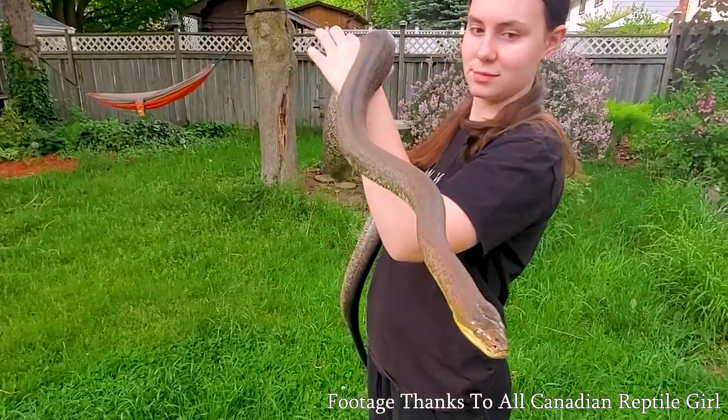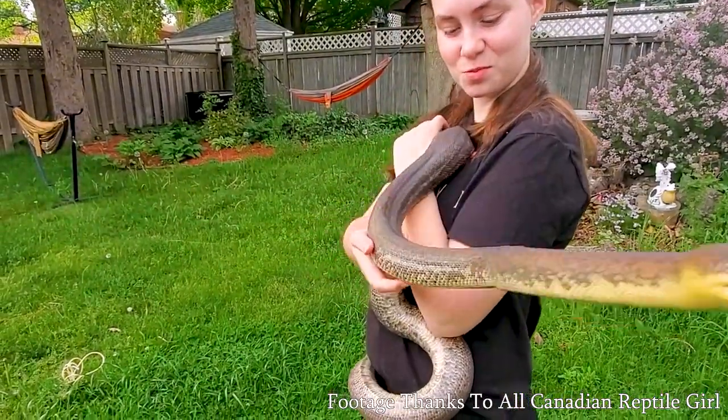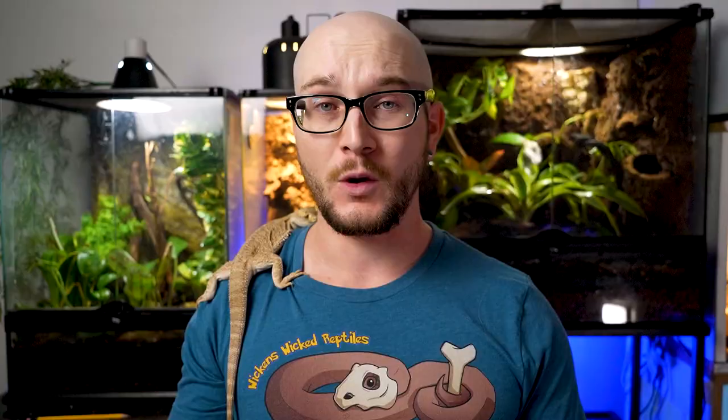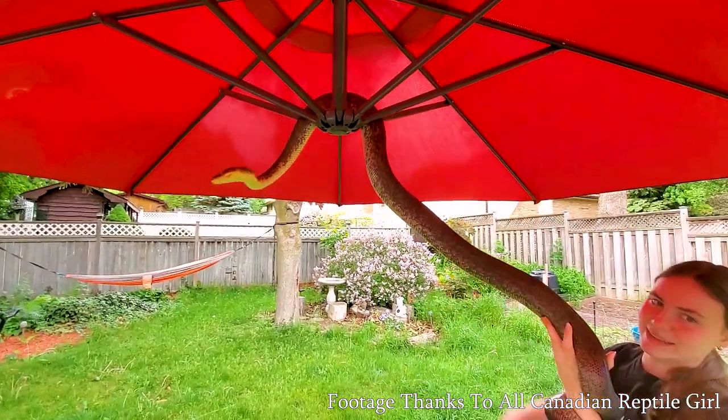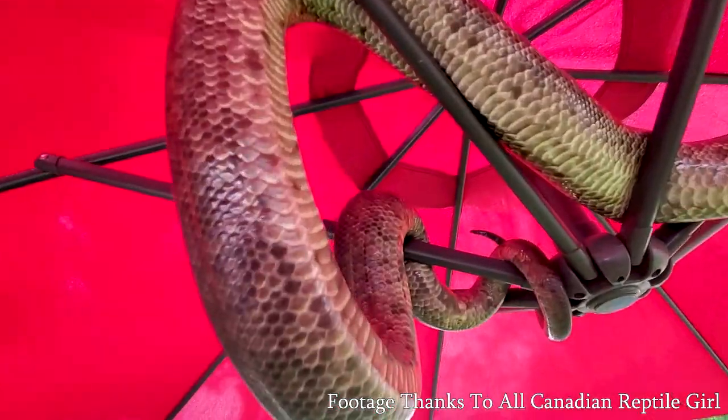Number four, something you don't hear nearly enough about: Maclot's pythons. These are very similar to savu pythons. Maclot's pythons are semi-arboreal animals — you're going to find them in the trees most of the time. These are not tiny animals at all; we're talking six to eight feet. These guys are going to be longer than you, but they don't get super bulky, and they're not dangerous to you.